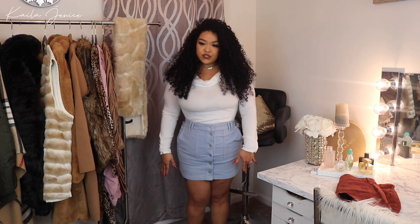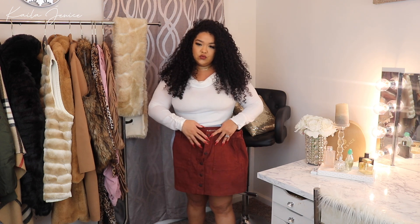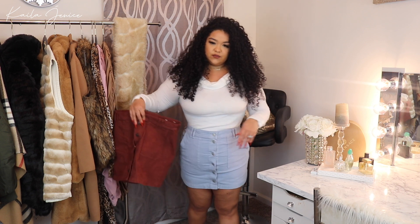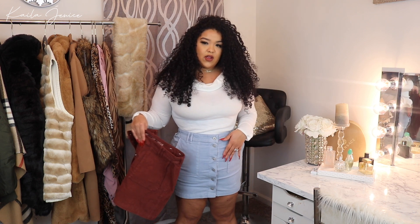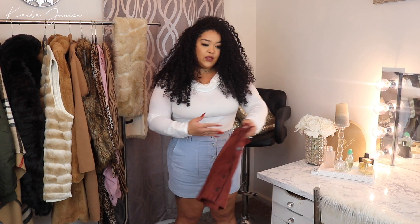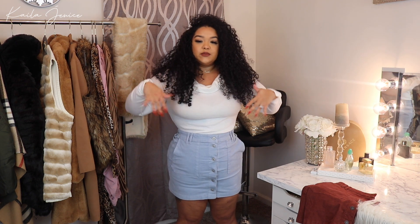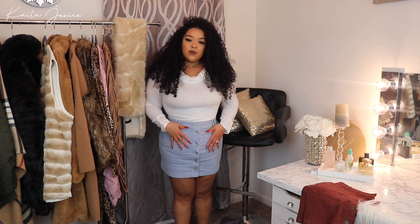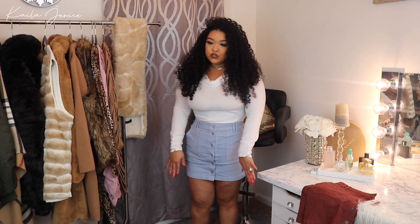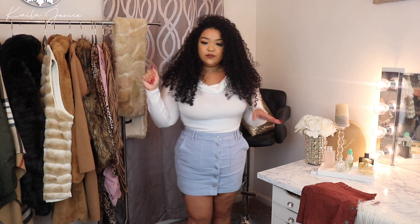Next is this cute little blue corduroy skirt. I also got it in a burnt red brick terracotta-ish color. I don't actually own anything corduroy, so when I saw these I thought they'd be cute additions for fall and winter. It's Georgia so the weather is bipolar — this is that perfect in-between with a thicker material but legs still out. I can wear stockings or knee-highs to stay warm.